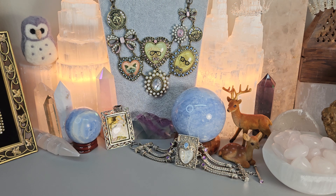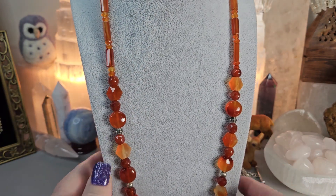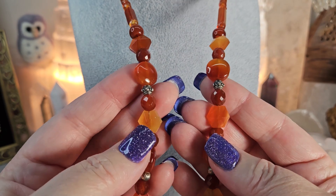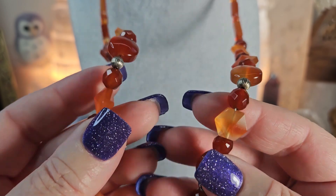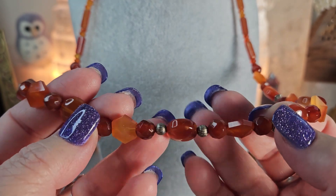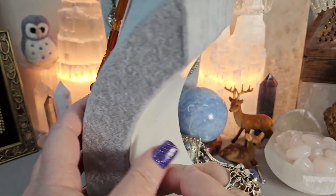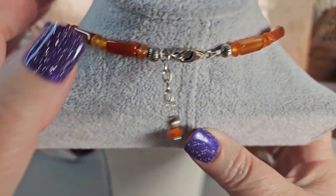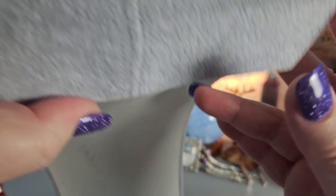Let's get started. I'm going to start today with this beautiful carnelian necklace — gorgeous, right? Gorgeous agate carnelian, really beautiful different shapes. These are little sterling silver beads and here is the clasp. I believe the clasp is sterling as well.